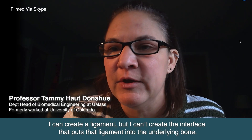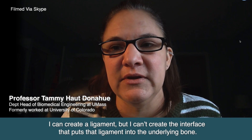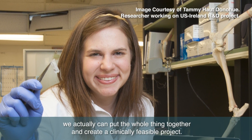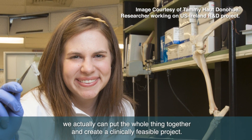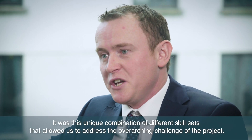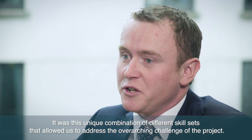I can create a ligament but I can't create the interface that puts that ligament into the underlying bone. With their contribution we're not making individual parts — we actually can put the whole thing together and create a clinically feasible project. It was this unique combination of different skill sets that allows us to address the overarching challenge of the project.